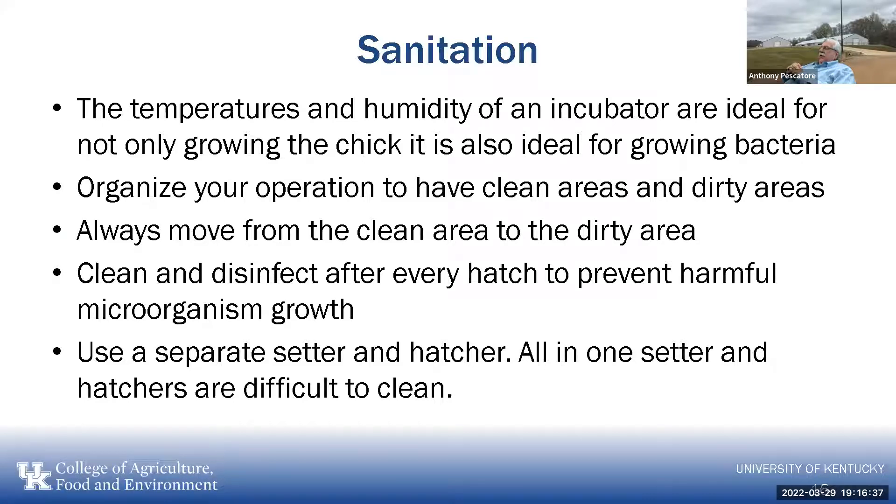Anytime we talk about incubation and hatcheries, we have to talk about sanitation. The temperature and humidity of an incubator are ideal not only for growing and developing the chick, but also for growing bacteria and microorganisms. We also need to organize the operation from clean areas to dirty areas. Clean areas include egg storage and the setters. The hatching area — with the hatcher, tray washing, and chicks — is the dirty area. We always want to move from clean to dirty.